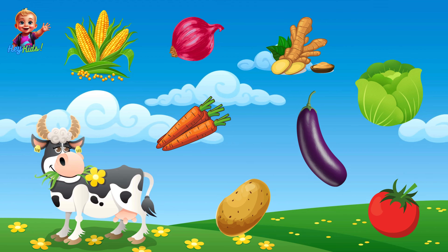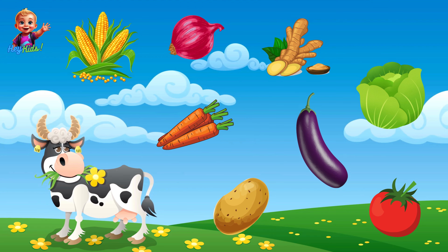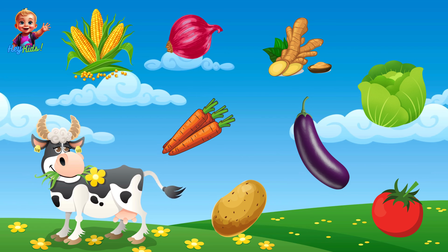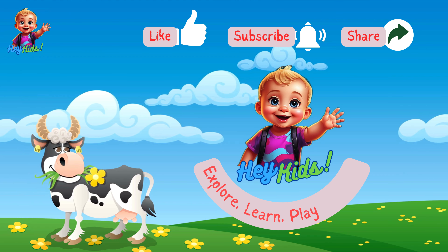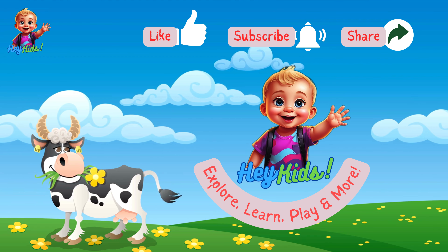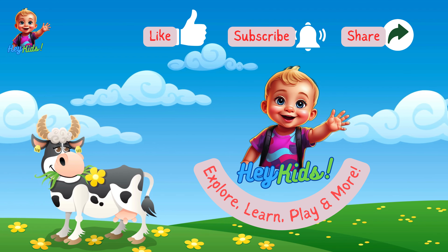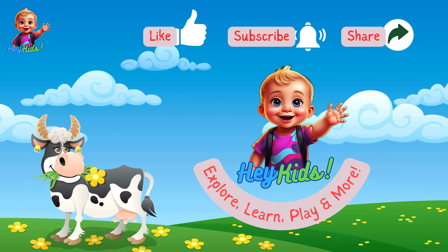Great job, kids! You've learned so many vegetables today. Remember to eat your veggies every day — they help you grow big and strong. If you had fun today, make sure to like this video, share it with your friends, and subscribe to the Hey Kids channel for more exciting learning videos. See you next time, bye-bye!